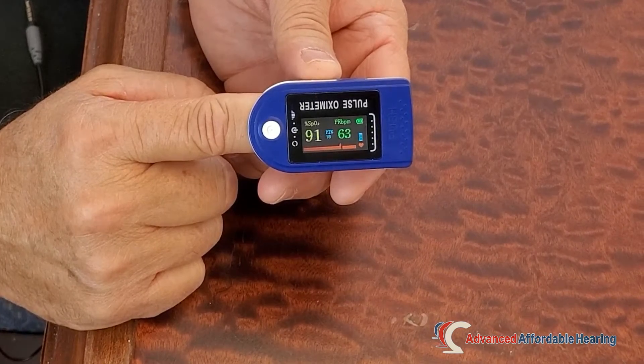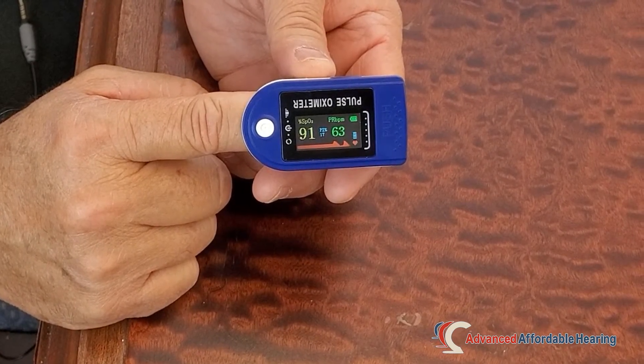This is a very simple device — it's maybe one of the more important things you can own right now. They're very inexpensive and we have a special buy on these. They're really easy to use: you just turn it on, clip it to your finger, wait a moment, and it will read out your pulse and your blood oxygen level.